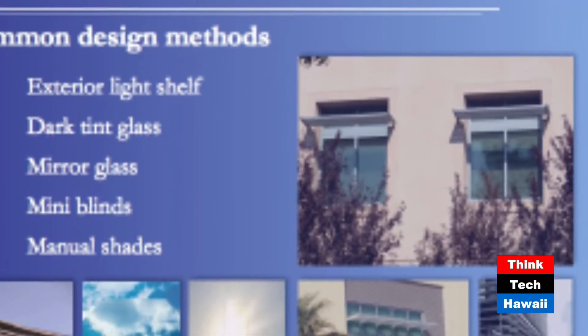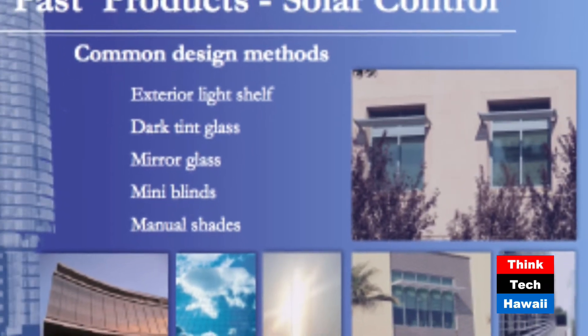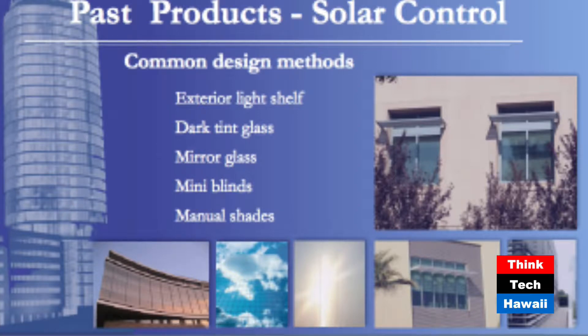We've done mirrored buildings, and I still see them in Honolulu going up to this day. The problem is multifold. One major problem is it redirects light into our cities and they become nuisance buildings. When you have a mirrored glass building, you do send the solar irradiation away, making your building cooler, but you also send all your light away, which means you're not going to harvest the daylight. And then we've done mini blinds and manual shades — it's not the product's inability to do its job, it's our inability to control them. This is why we go to motorization.